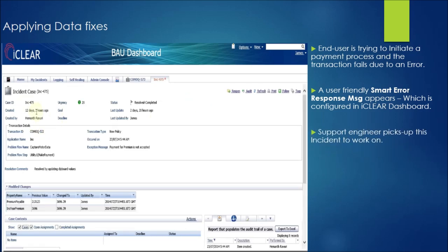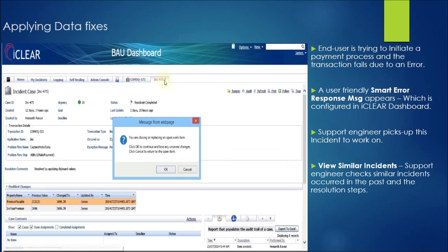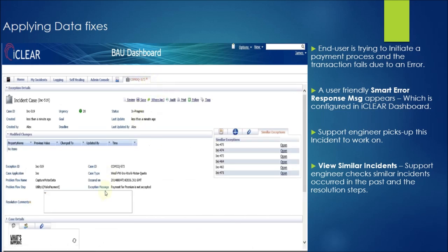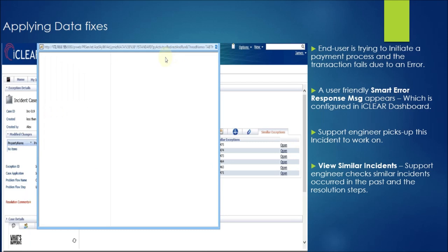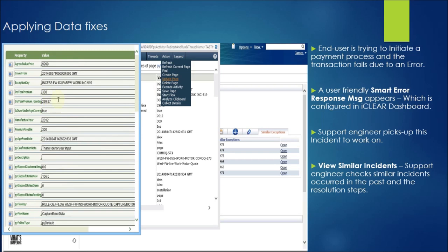A support engineer logs into the iClear portal and finds this incident in the work basket. He finds the complete details of the failed transaction along with the audit trail. Based on the type of incident, iClear provides a list of similar incidents which have been resolved in the past. The support engineer verifies how a similar incident has been resolved by his colleagues in the past and views the resolution commands along with the data that was changed while applying the data fix.